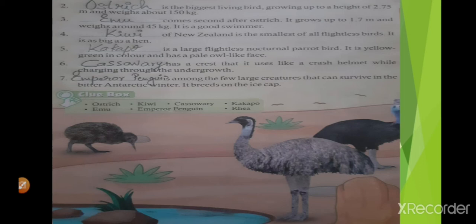Blank is the largest flightless nocturnal parrot bird. It is yellow-green in color and has a pale owl-like face. Which bird is that? It's kakapo. K-A-K-A-P-O.